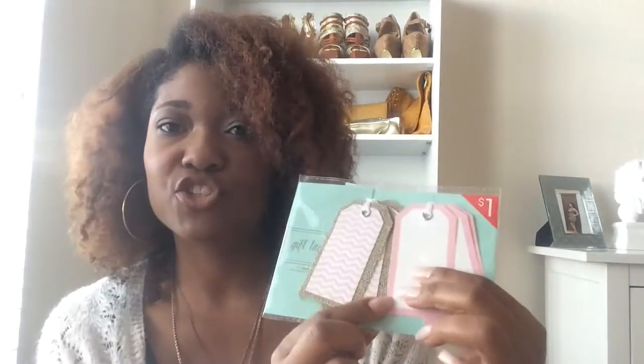Speaking of labels, I also found a couple of label packs in the dollar spot to put on my organizing pieces. One pack is a chalkboard tag, so you can use chalk and write on it, then erase and reuse it if you change what's stored in the piece. I also got these other tags — they have a mesh bronze color with a chevron design, which is really cute, and some pink and white tags. I'll use these on storage pieces for my coffee bar area.